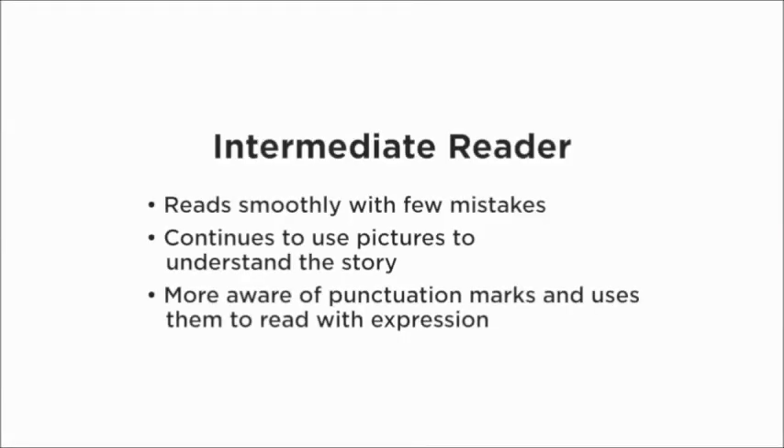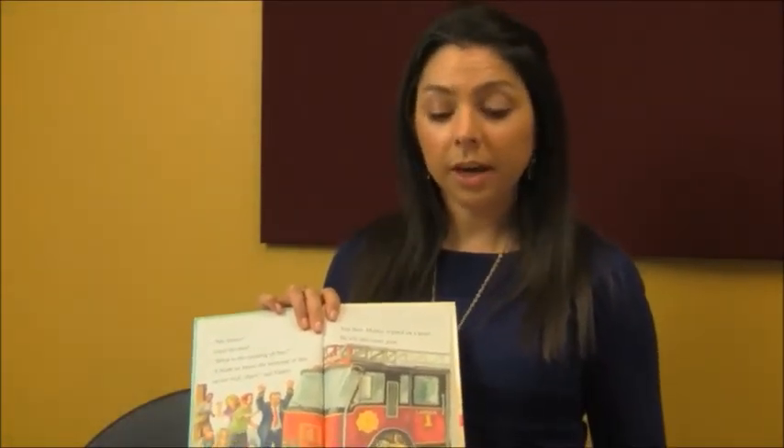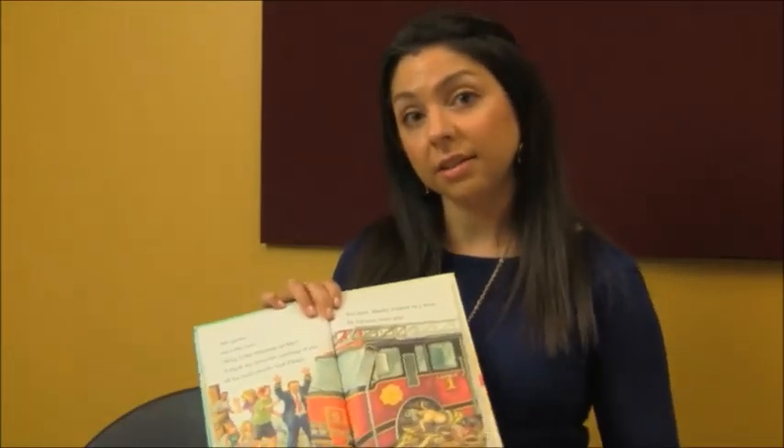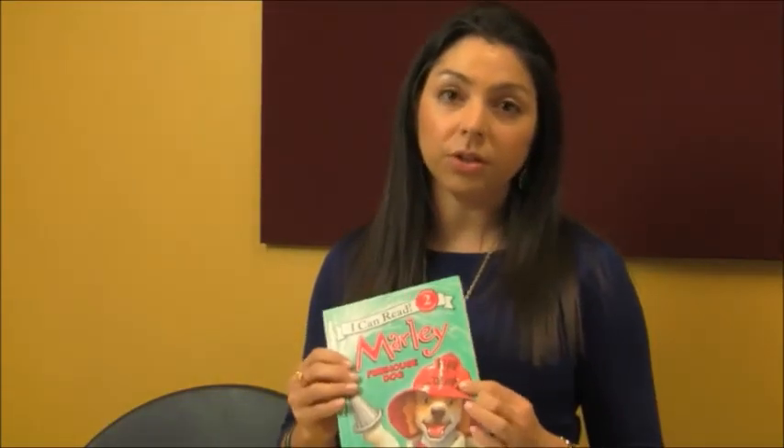The intermediate reader is typically grade one to mid-grade four. These children are starting to read smoothly with fewer mistakes, reading fluently with expression, and still using some pictures to understand the story. Good books have about two to three sentences per page with more of a story line and varied vocabulary — a little more challenging. These are usually around levels two and three in leveled readers.